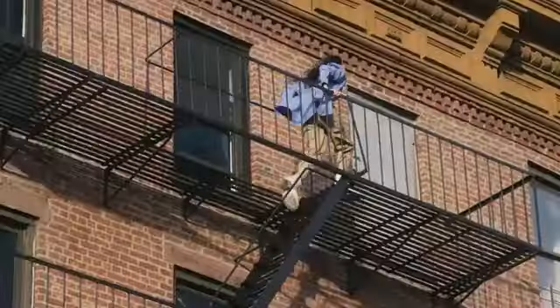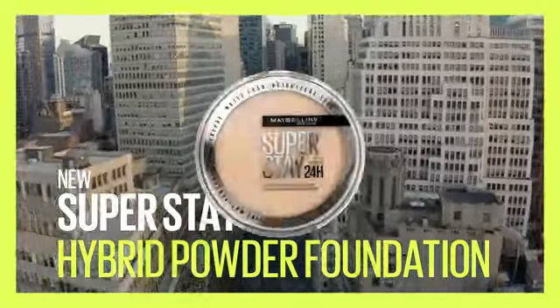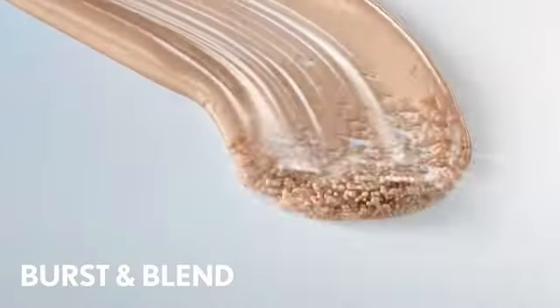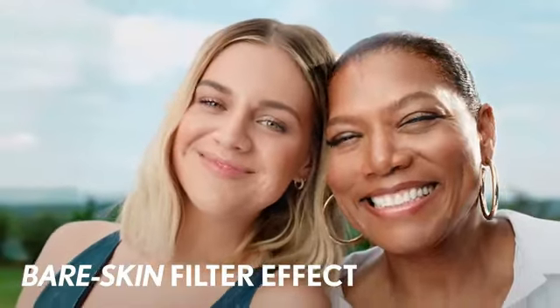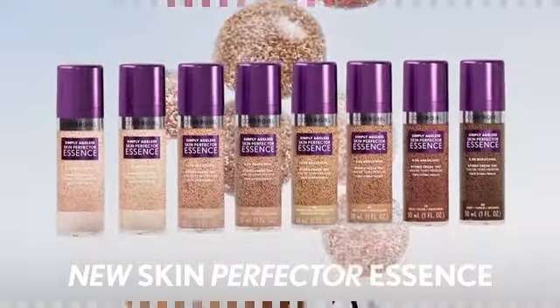Whether you're looking for light or medium coverage, this product adapts to your skin tone, giving you a natural and radiant look. Perfect for individuals with sensitive skin, this foundation is gentle and suitable for everyday use. Experience a flawless and customized finish with Almay Skin Tone Matching Foundation.